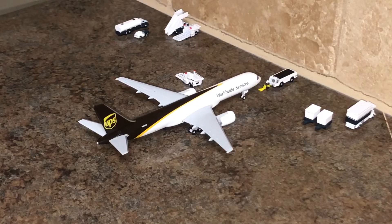Last, I have a UPS Aircargo 757-200. This aircraft will be departing shortly for Philadelphia. That does conclude this airport update. Thank you guys so much for watching. Make sure to leave a like and subscribe to the channel and hit that notification bell so you never miss any more videos. I will see you guys later.